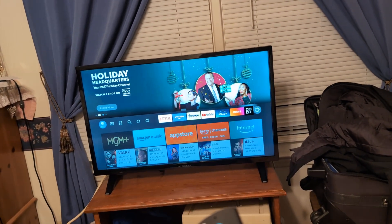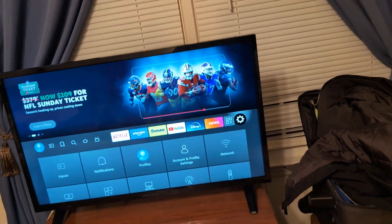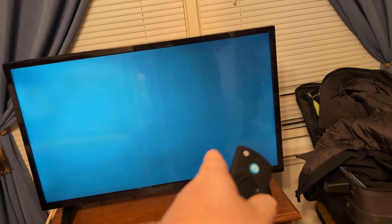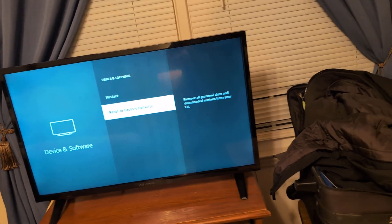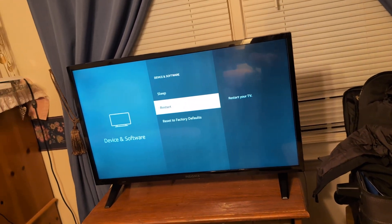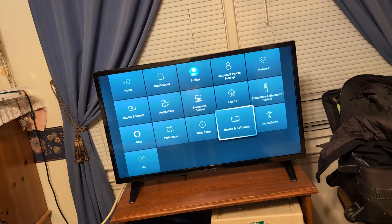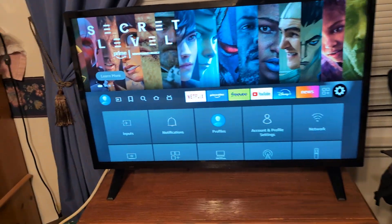The first thing I want you to do is go to Settings, which is that little gear icon, then go to Device and Software, and then simply restart it and see if that will fix your issue.